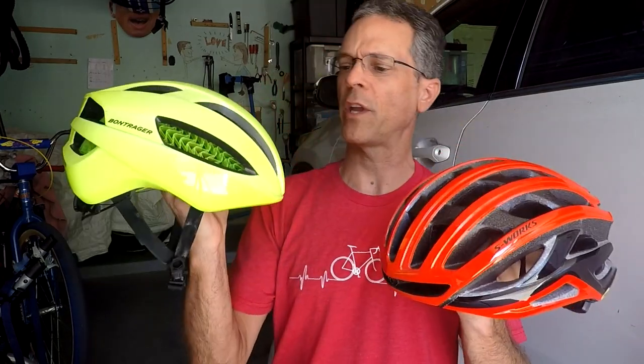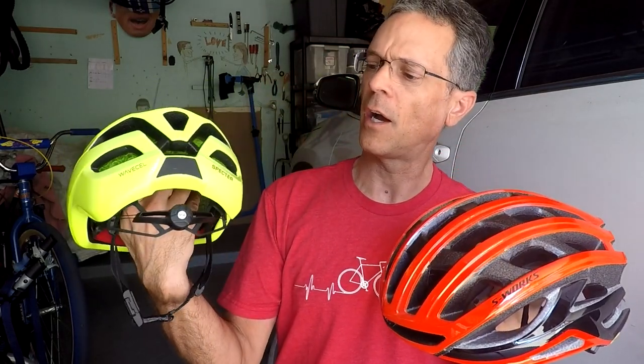What really is the difference between the Bontrager Spectre Wave Cell Helmet and the Prevail 2 MIPS Helmet? In this video, I'm going to tell you. My name is Dr. Story. I've been a chiropractor for over 24 years, and I give you realistic advice based on my experience. I'm also a cyclist — been a cyclist all my life — and every Saturday I give you useful health information regarding cycling. So these are two helmets.